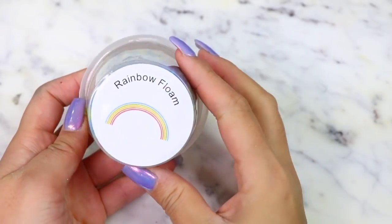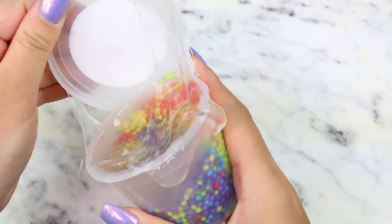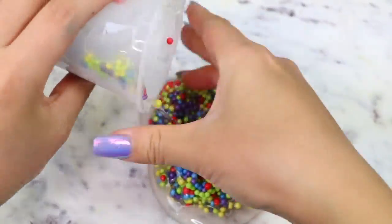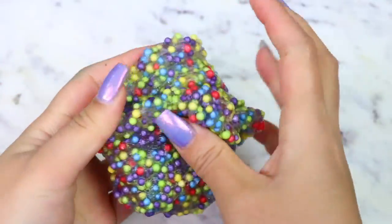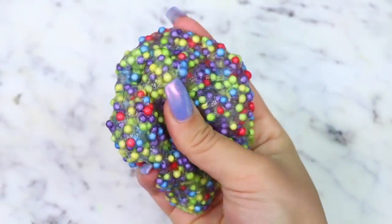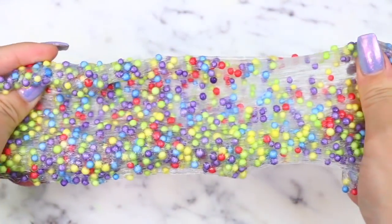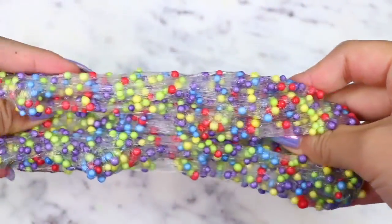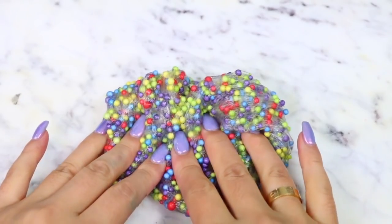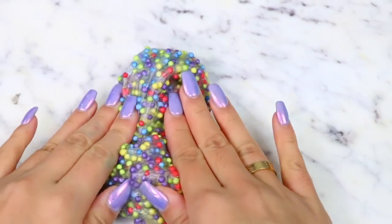Moving on, we have Rainbow Floam — and I forgot to mention that I love their logo and the labels they have on the bottom of their slimes, they're so cute. This clear slime was a little bit sticky so I had to activate it again, but then it was great. I love the rainbow foam beads in this slime — I've never seen this color combination of foam beads before, but it looks so nice, and the foam beads also stayed in the slime, which is always a plus. This slime was so crunchy too and it had great bubble pops. I really like this one — 10 out of 10.